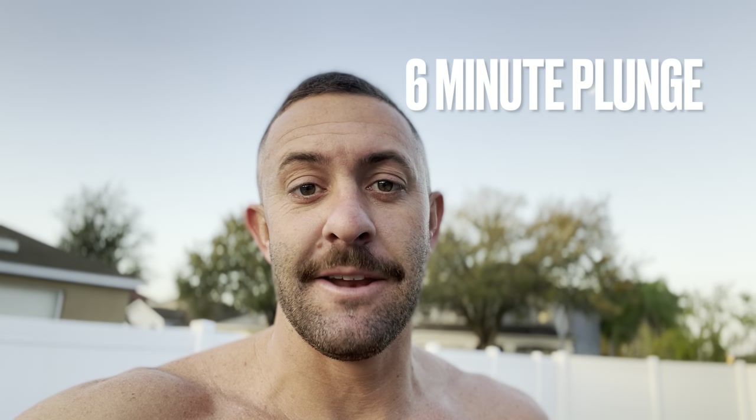What's up guys, David Moss Jr. here. I've been getting a lot of positive feedback from these guided plunges. So we have a three minute, a four minute, a five minute — today I'm going to do a six minute guided plunge.